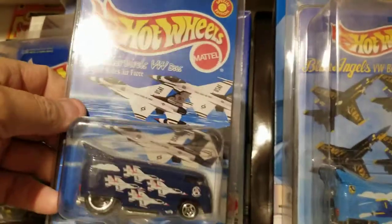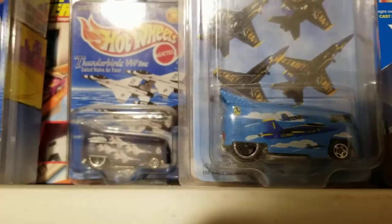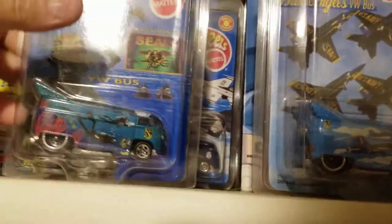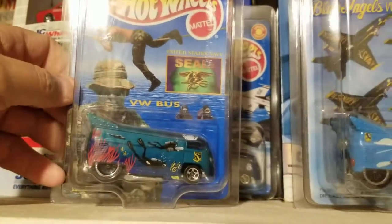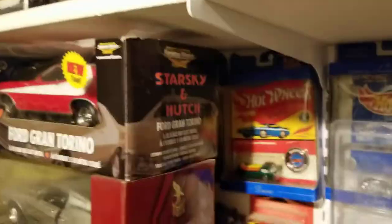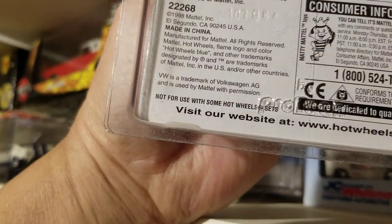This is the Thunderbirds bus right here, and then this one is the Navy SEAL bus, which I thought was really neat. I believe these were all around the same year — looks like '98 or '96.